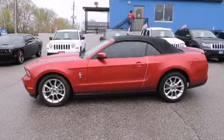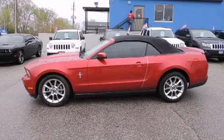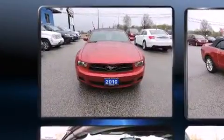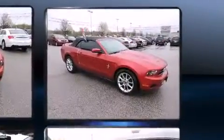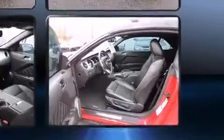Sensibility and practicality define the 2010 Ford Mustang. This two-door, four-passenger convertible just recently passed the 50,000-kilometer mark. Ford made sure to keep road handling and sportiness at the top of its priority list.